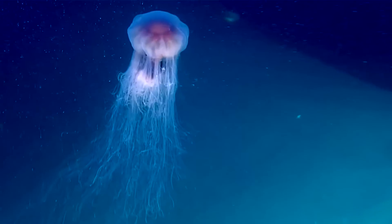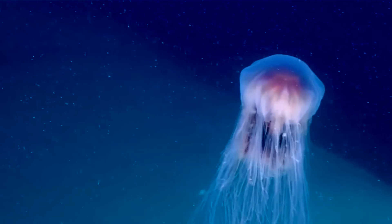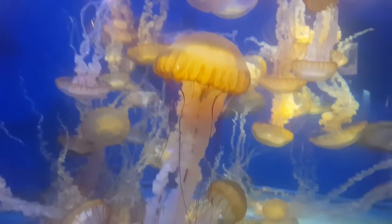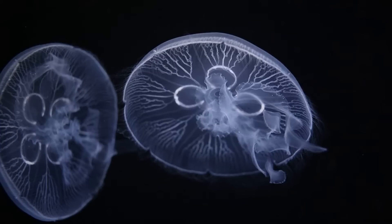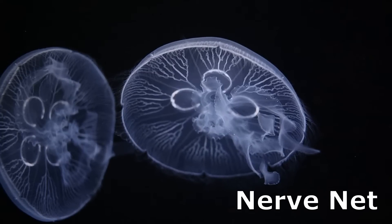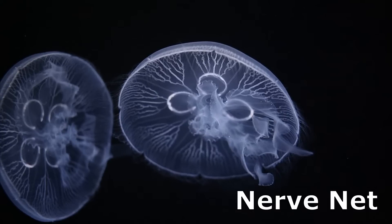Jellyfish are present in all the world's oceans, from the surface waters to the deep sea. They are 95% water. They have no brain, heart, blood, or bones. An elementary nervous system called the nerve net allows a jellyfish to smell, detect light, and respond to other stimuli.